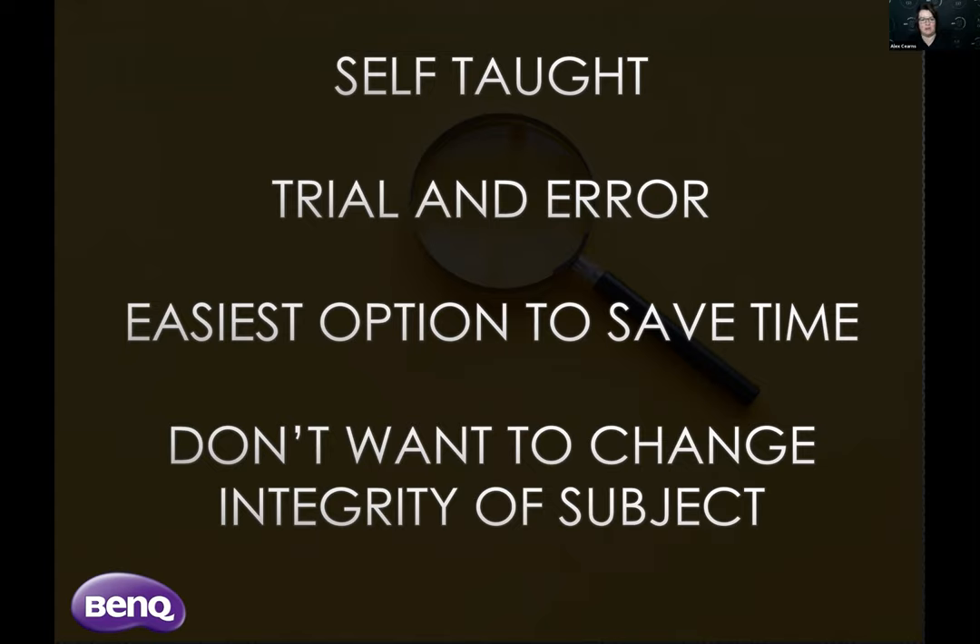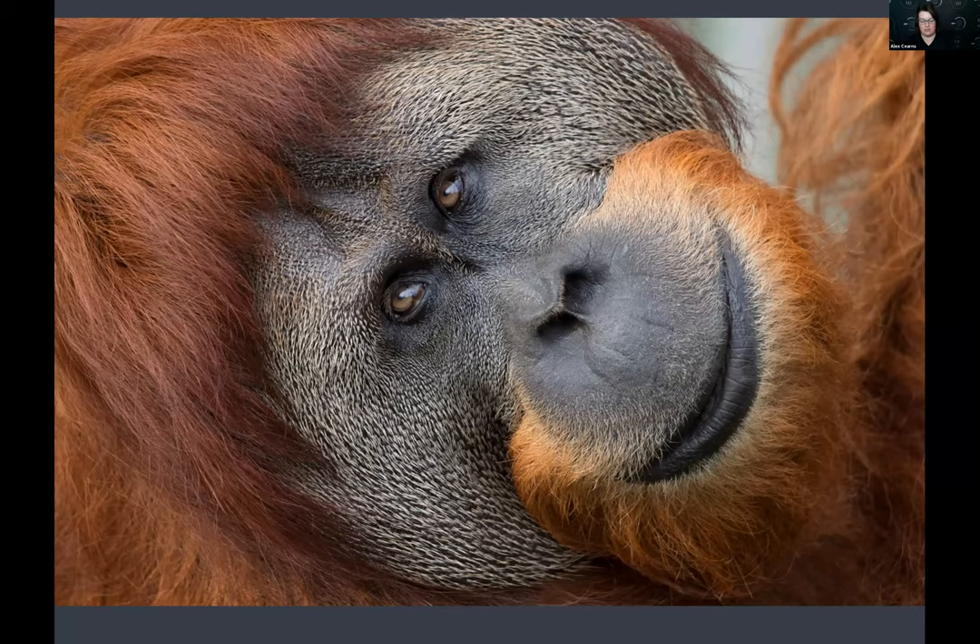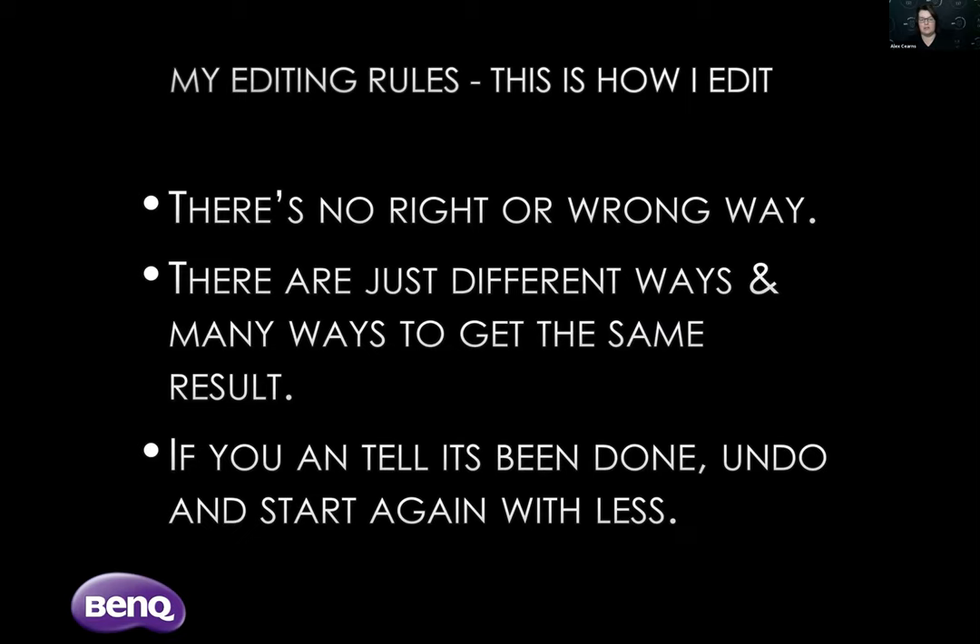A photo like this one was actually taken in camera — I shot the actual frame like that, haven't cropped at all, and I've probably just darkened a few areas to highlight some of the shadows. There were zero distractions in this photo to start with. If you can get it as right in camera as you can, it saves you a lot of time at the other end. My editing rules — these are my homegrown rules and there's no right or wrong way. The key rule: if you can tell it's been done, undo it and start again with less. If I've darkened an area too much I undo until it looks changed slightly but natural. If it looks too edited, you've overdone it.